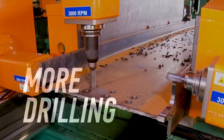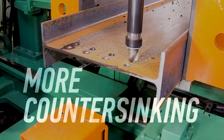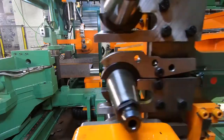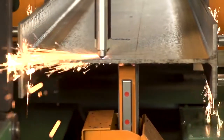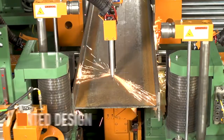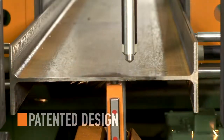More drilling, more milling, more arc writing, more counter sinking, tapping and scribing. No other beam drill line has the ability to arc write on all four surfaces of the beam simultaneously. The Pettinghaus patented design allows each spindle to utilize arc writing technology.